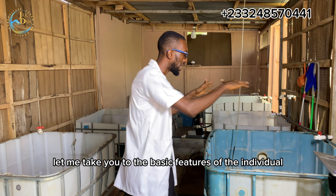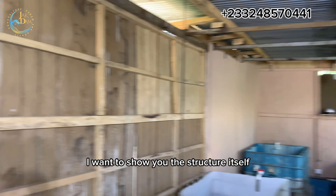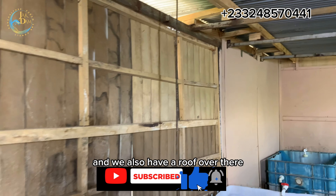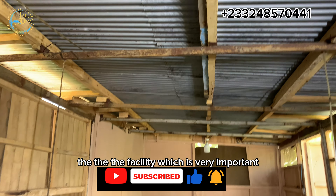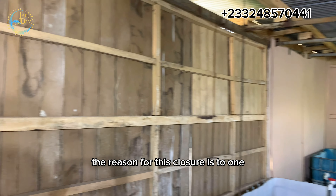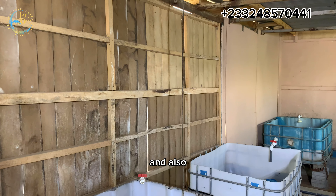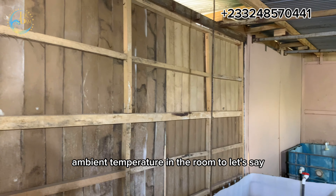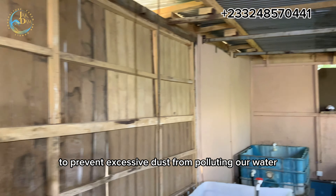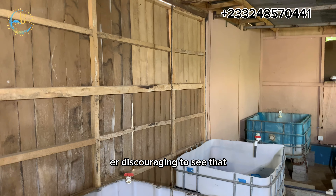Let me take you to the basic features of the individual hatching vats. First, I want to show you the structure itself. The structure is well covered entirely. This is an exit door which will be closed during operations, and we also have a roof over the facility, which is very important. The reason for this closure — the windows have been closed as well — is to prevent predators from hunting our fingerlings and fries, and also to accumulate a certain ambient temperature in the room, let's say 28 degrees Celsius, and to prevent excessive dust from polluting our water and entering our hatching vats.